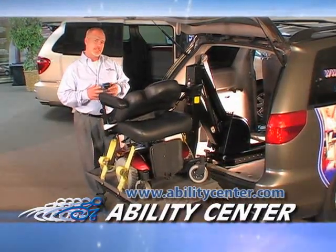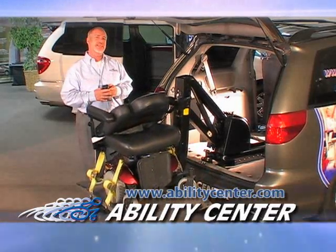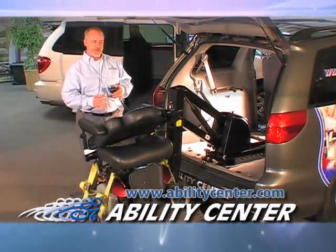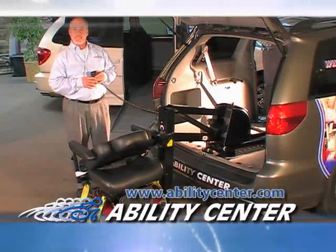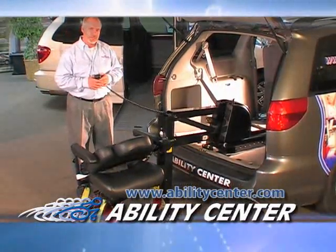We also have factory trained technicians that can properly install and maintain your equipment. Today, I'm demonstrating the Bruno Joey Lift to you. It has a 350 pound lifting capacity and accommodates most wheelchairs and scooters.